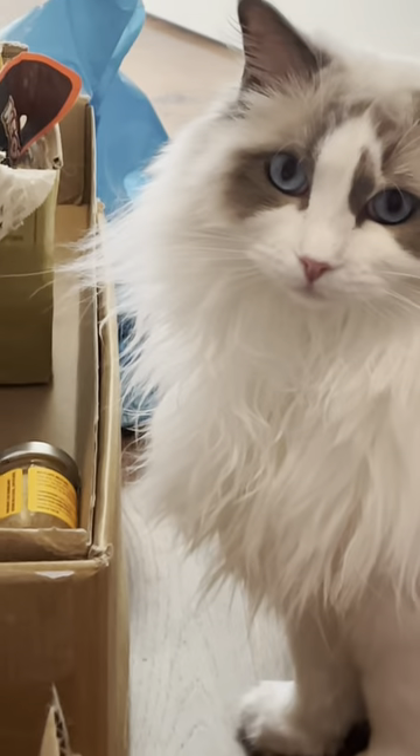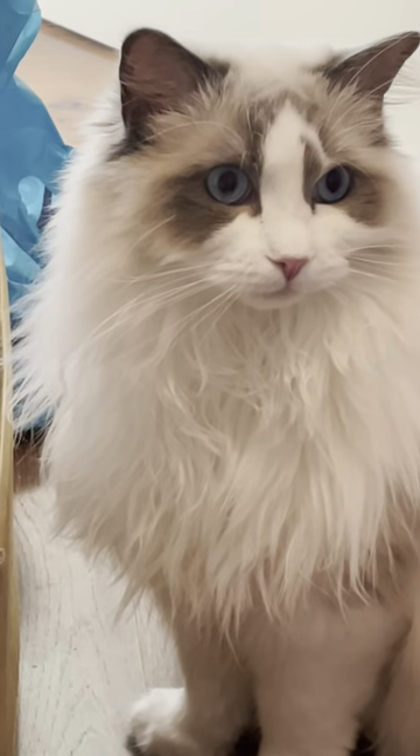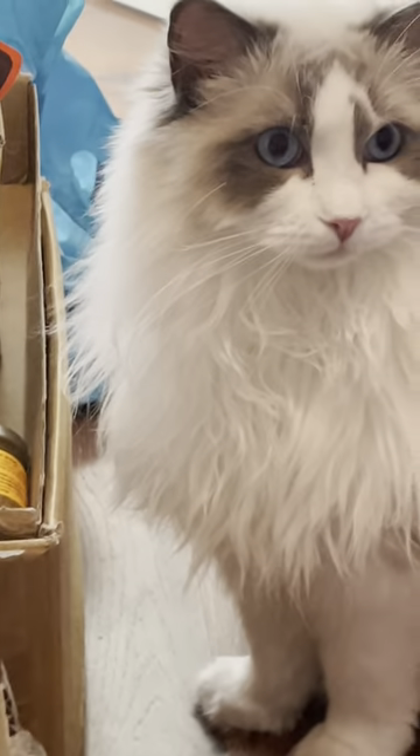I hope you all enjoyed seeing what we did with our TikTok money. Muffin is truly horrified that none of it was spent on her — and even more horrified that she got no treats.